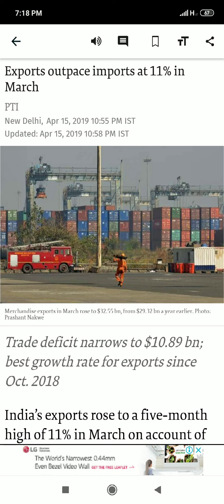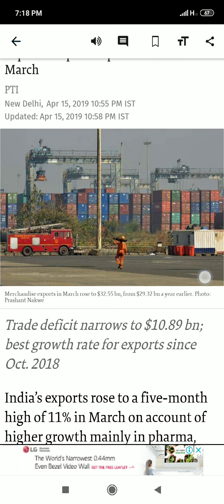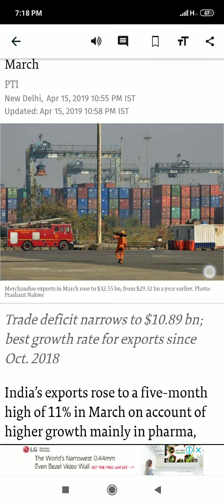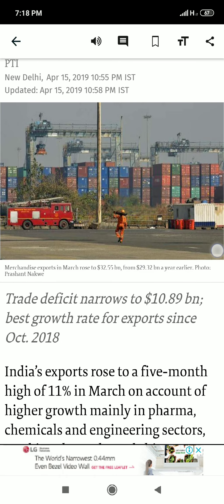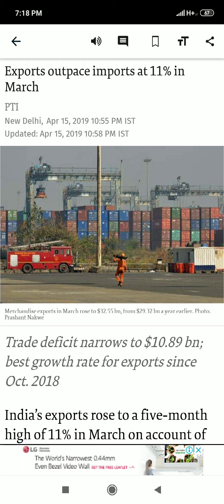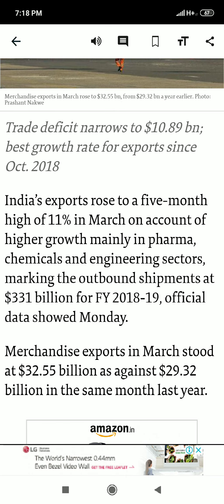Hello everyone and welcome to Learn Services. In this video I will talk about export and import of our country. This is a very important video and you will learn about a lot of things. Let me show you the title of this video: 'Exports Outpace Imports at 11% in March.'